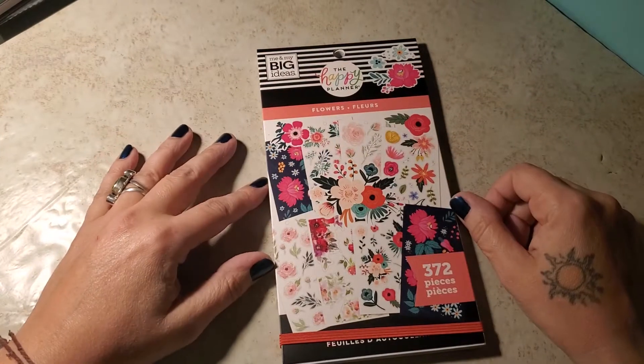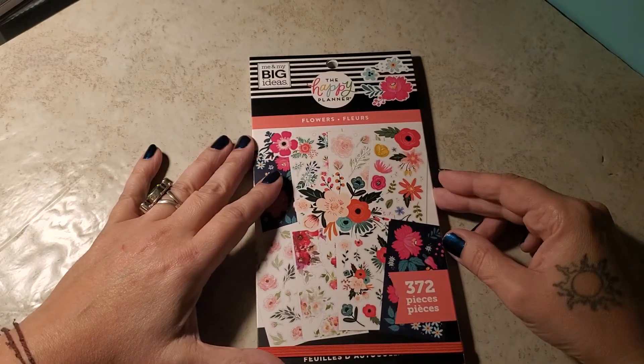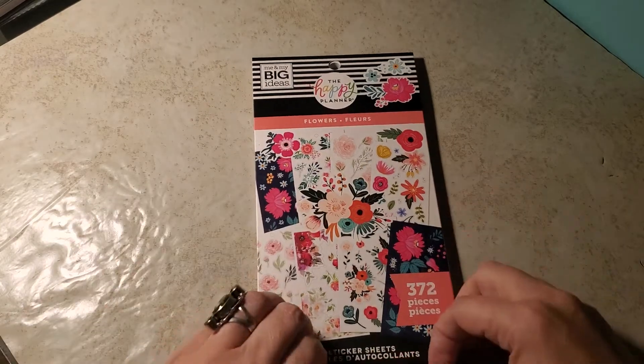Hi, welcome back to my channel. I thought I would go over — we'd take a peek through my latest sticker book called Flowers. Are you ready? Let's do it!